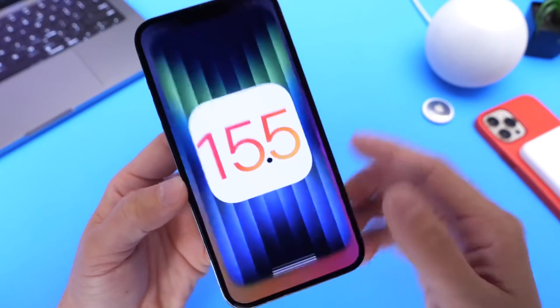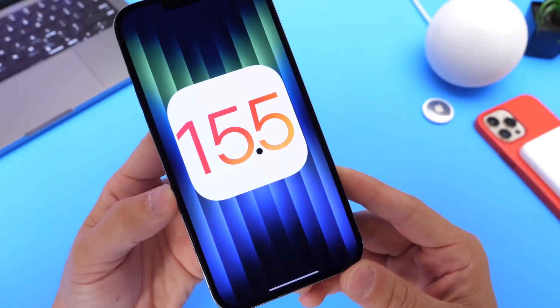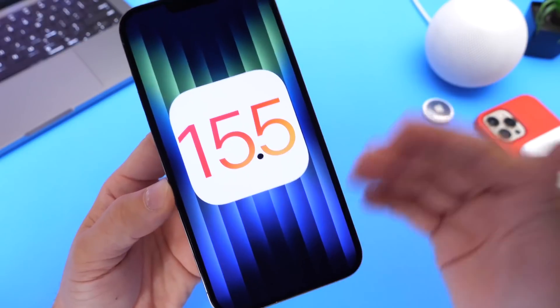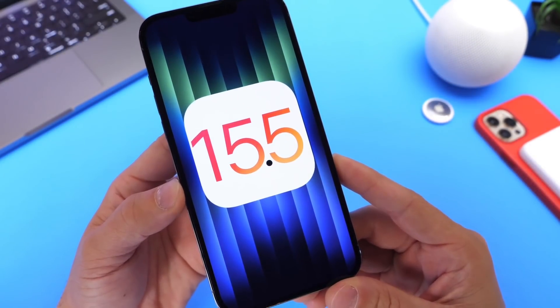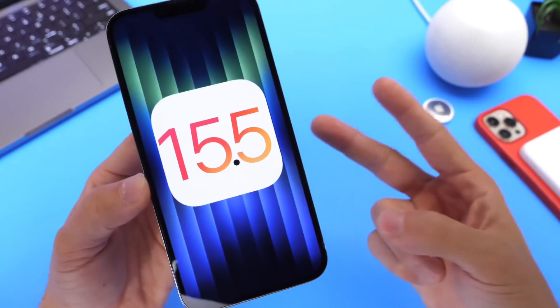Let me know what you're looking forward to with iOS 15.5, or are you simply looking forward to iOS 16 at this point? Thank you for watching this video, guys. I hope you enjoyed it and I'll see you on the next one. Peace!